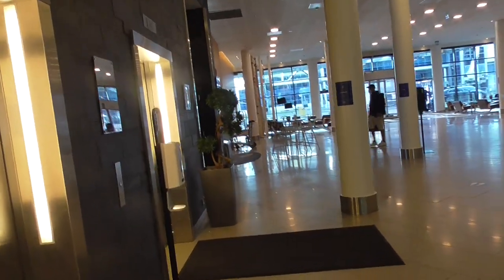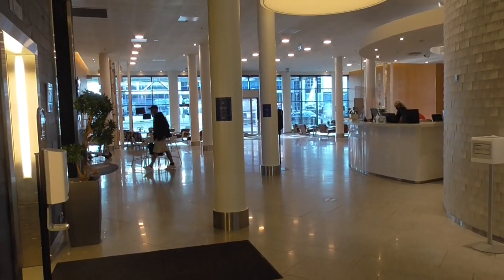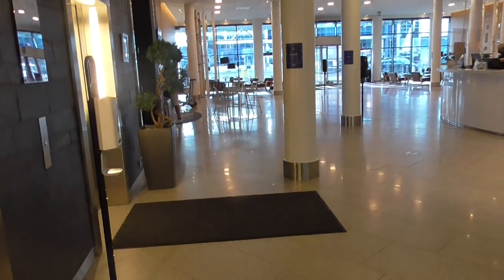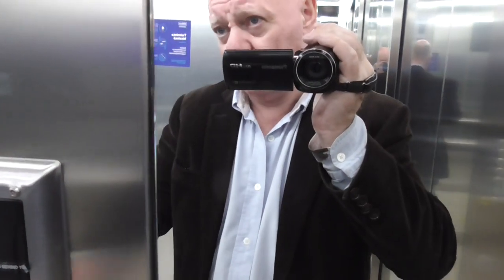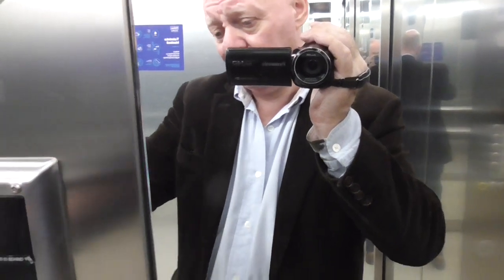Being slightly stupid for various reasons, I have failed to upload a video editing package, and consequently I have to do this in one shot, so I apologise for any slowness about it. And the thing isn't right.